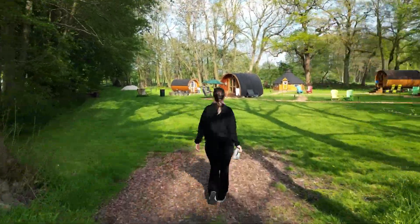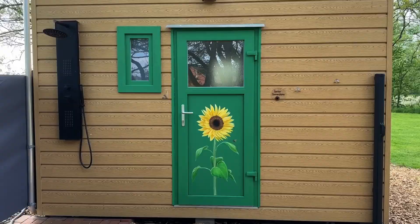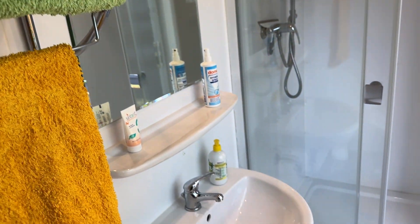It made one of my childhood dreams come true and this is what the property looked like. What I love about this place is that even in the bathroom there's so much love for detail, with a sunflower and everything was really nicely done. I felt very comfortable in there.